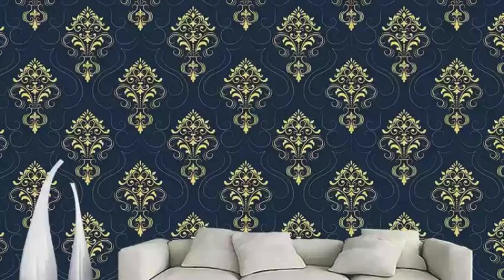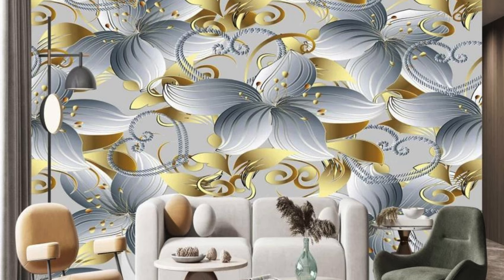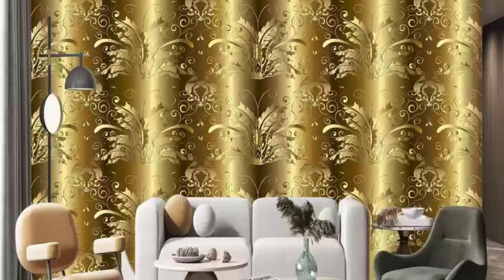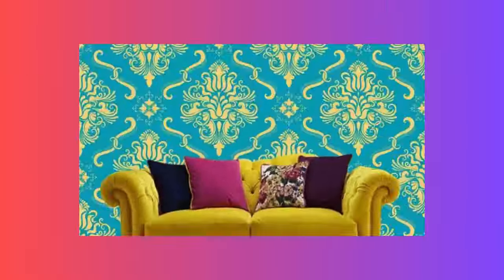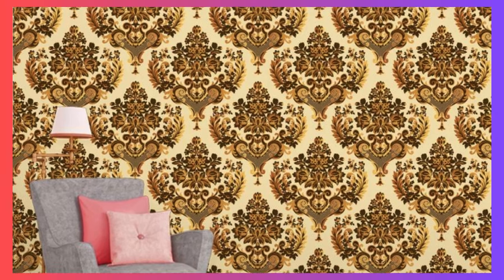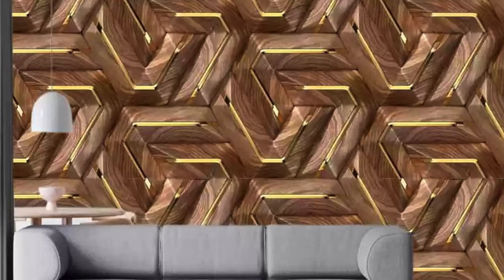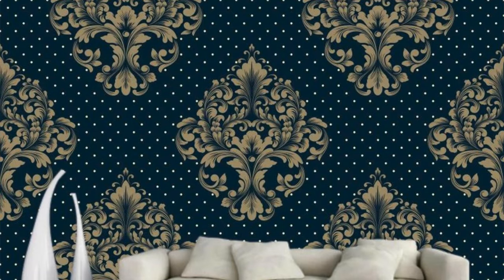Embark on a journey of aesthetic exploration with our regular wallpapers, meticulously crafted to transcend the ordinary and infuse your living spaces with a touch of enchantment. These wallpapers are gateways to new realms of style, offering a myriad of options to suit every taste and preference. From intricate patterns that pay homage to cultural richness to contemporary designs that exude modern sophistication, our collection is a celebration of diversity and creativity. Feel the tactile allure of embossed textures or revel in the seamless beauty of smooth finishes — each roll is a manifestation of quality and attention to detail.